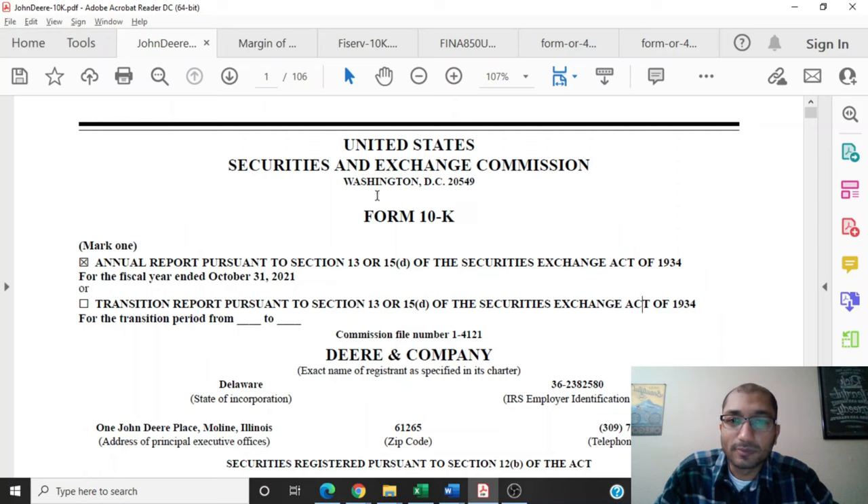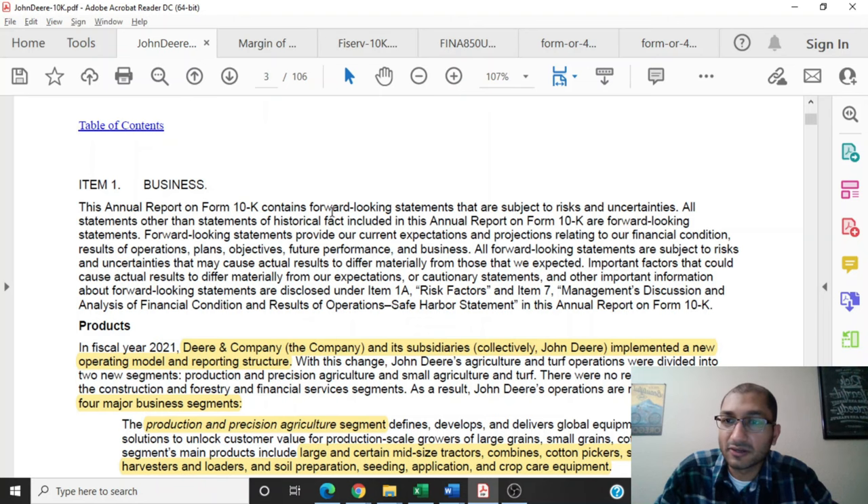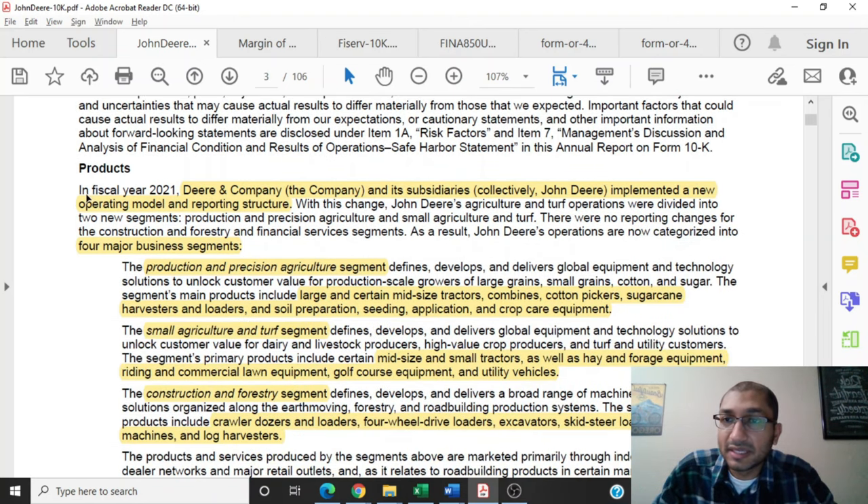Let's start off by looking at the Form 10-K, which is the annual report that Deere & Company filed with the SEC. This is for the fiscal year that ended October 31st, 2021. On page 3 of the report, the company starts off by talking about its business. In fiscal year 2021, Deere & Company and its subsidiaries, collectively John Deere, implemented a new operating model and reporting structure. As a result, John Deere's operations are now characterized into four major business segments.